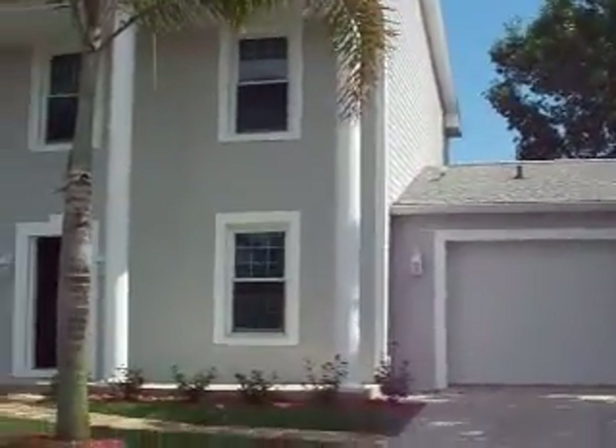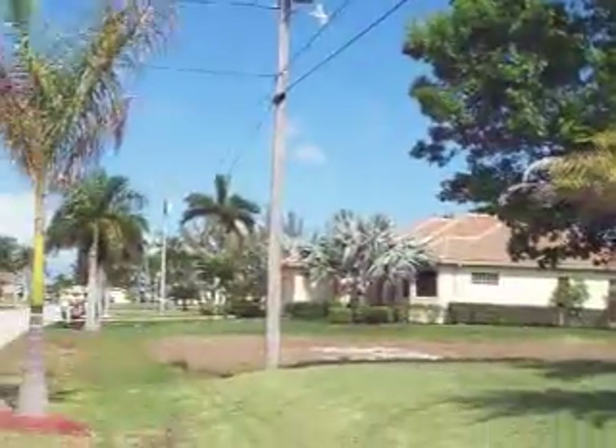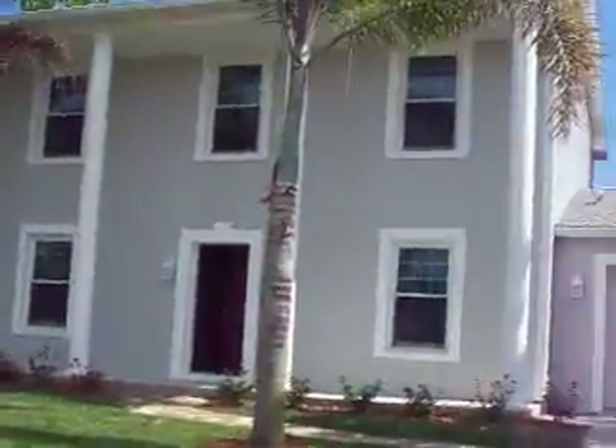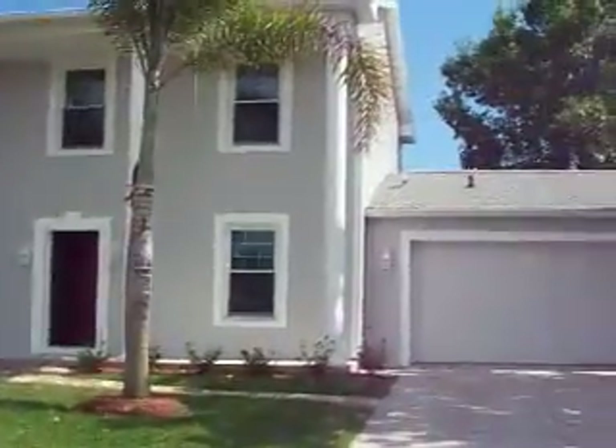Hey, Suzanne. We're over at S36 Terrace and I'm going to show you the neighborhood. This is a shot looking at the house from the driveway. As you see to your right, this is a really nice neighborhood here.